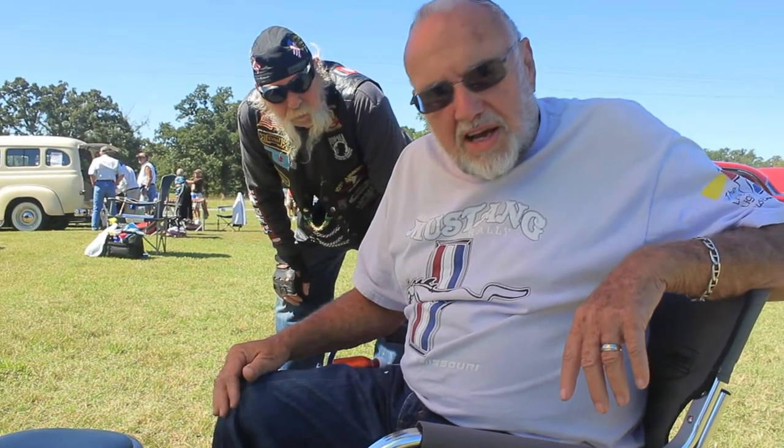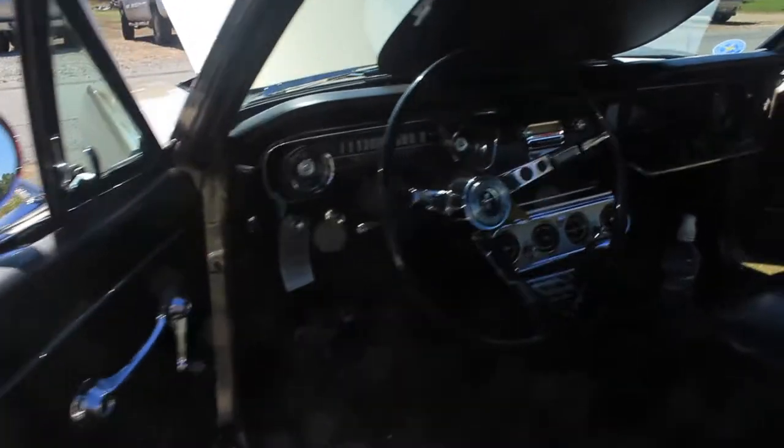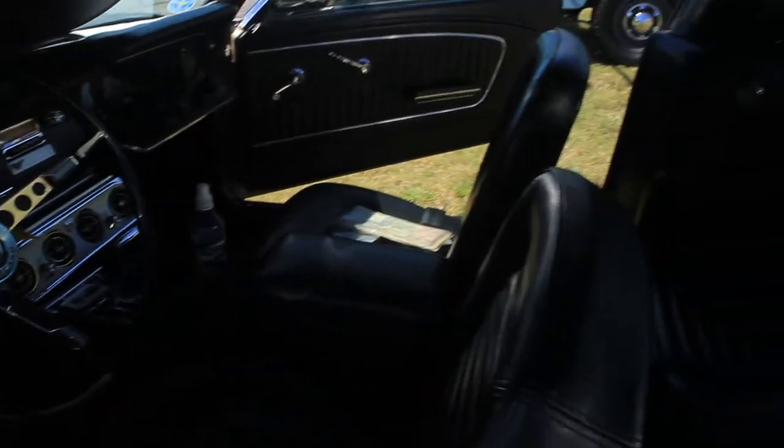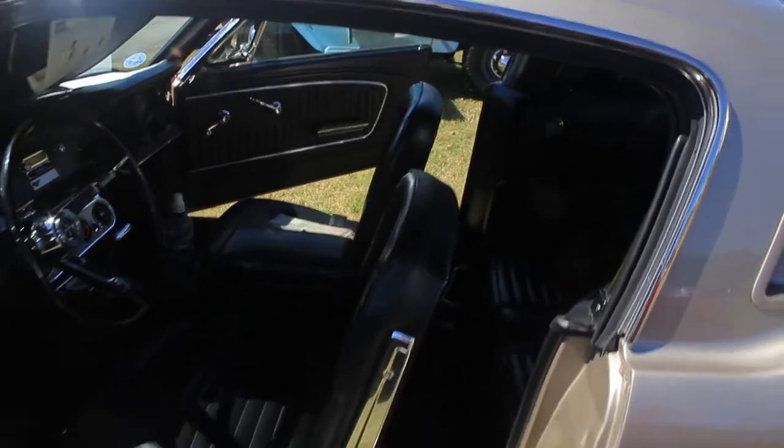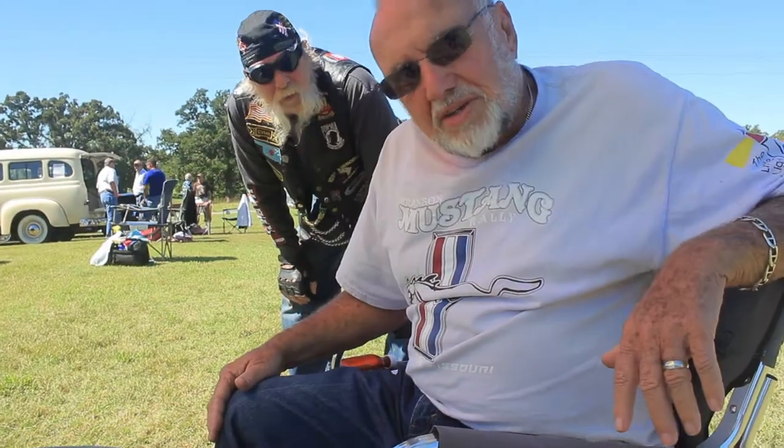My name is Jim Liner, and I'm from Disney, Oklahoma. I have a 1965 Mustang 2 Plus 2. The car is an original car — I bought it in 1965. I've been doing car shows for about 13 years, and I pretty well very seldom ever don't get something. My dream car? Probably a Shelby GT350 '65.